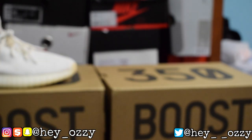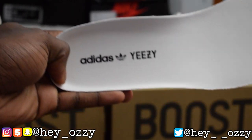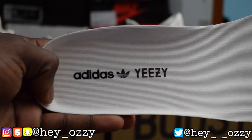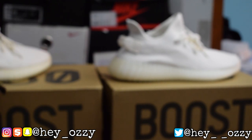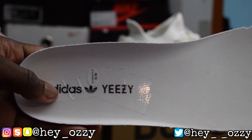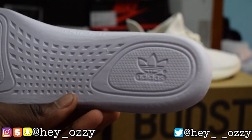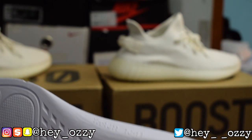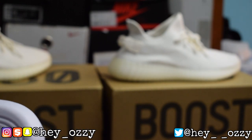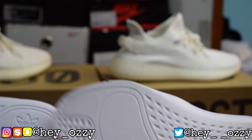If you take out the insole of the real pair, you see the Adidas Yeezy branding — that's what the real one looks like. On the fake insole, there are Japanese symbols and numbers that aren't supposed to be there. Looking at the back of the insoles, while they both have similar numbers, there are subtle differences in the cuts and design that are very hard to spot without having both pairs side by side.